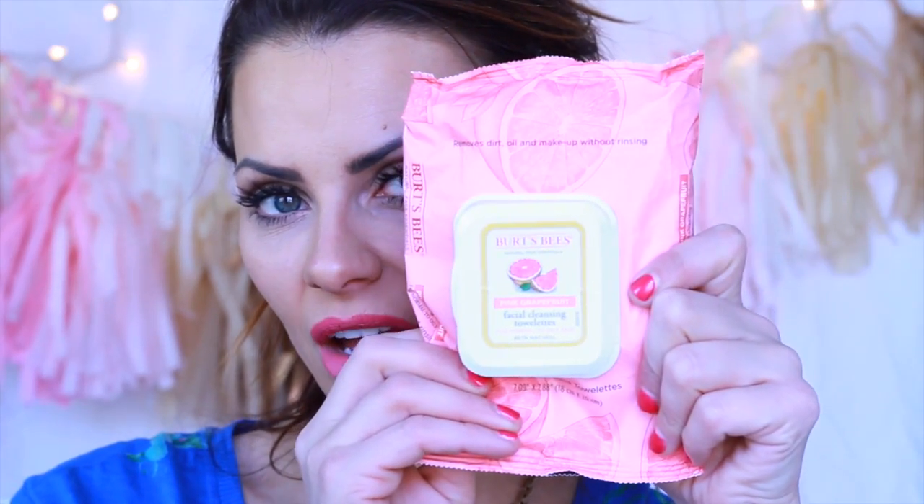Also one of my favorite things are these wipes. They smell so good. It's the Burt's Bees Pink Grapefruit Facial Wipes — very reasonably priced and they smell like heaven.